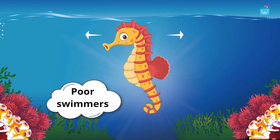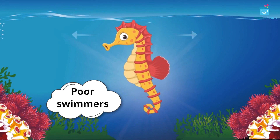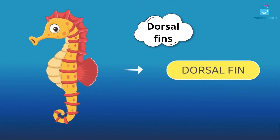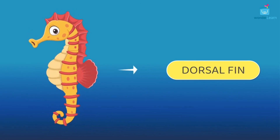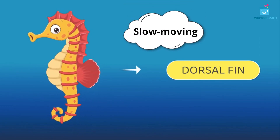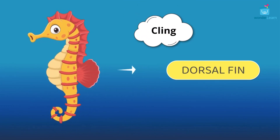Seahorses are poor swimmers because they don't have big fins like other fishes do. They use their dorsal fins to move. Dorsal fins are tiny fins on their backs. They propel in an upright position. Seahorses are slow moving and they usually cling on to seagrasses using their tails.